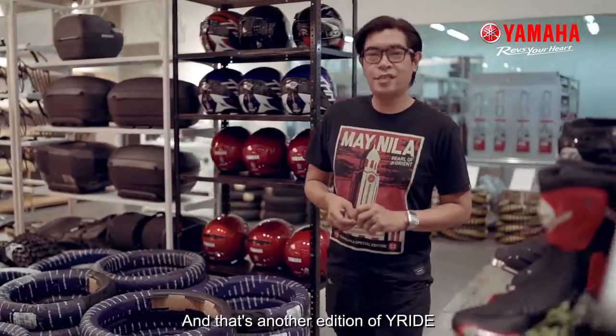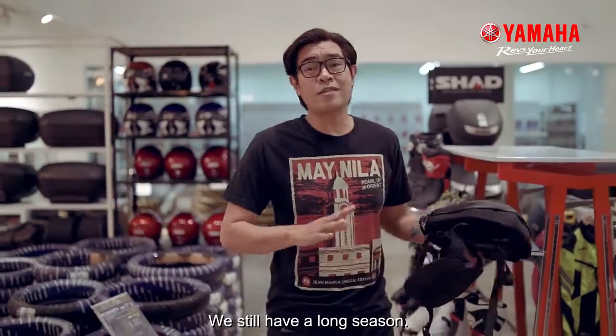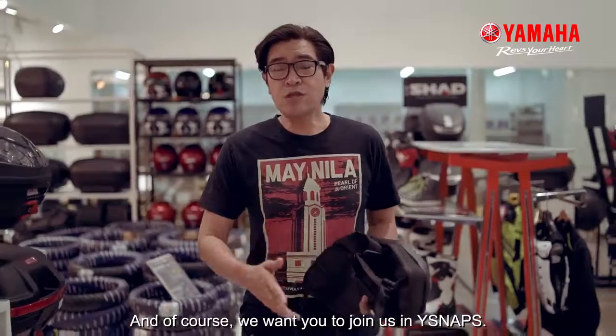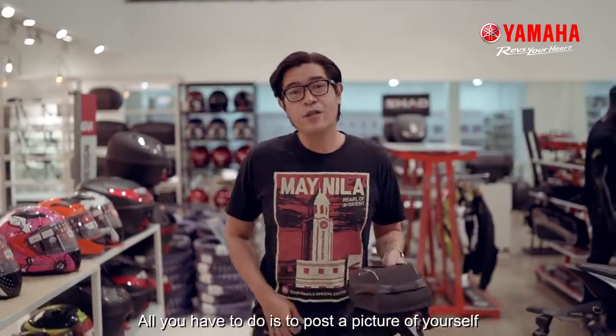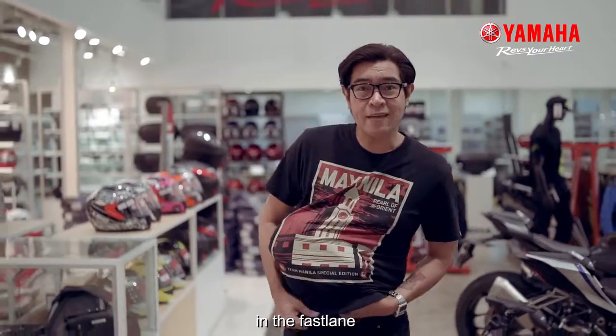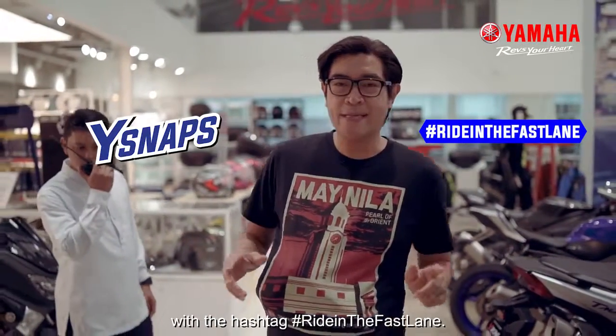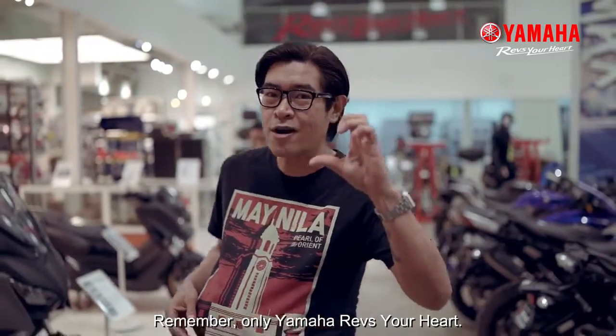And that's another edition of Why Ride. But don't worry, we still have a long season. And of course, we want you to join us in Y-Snaps. All you have to do is post a picture of yourself in the fast lane or living the fast lane with the hashtag RideInTheFastLane. This is Zach. This is Why Ride. Remember, only Yamaha revs your heart.